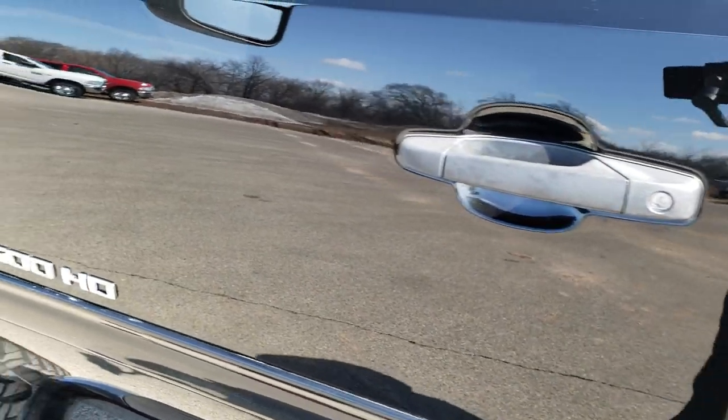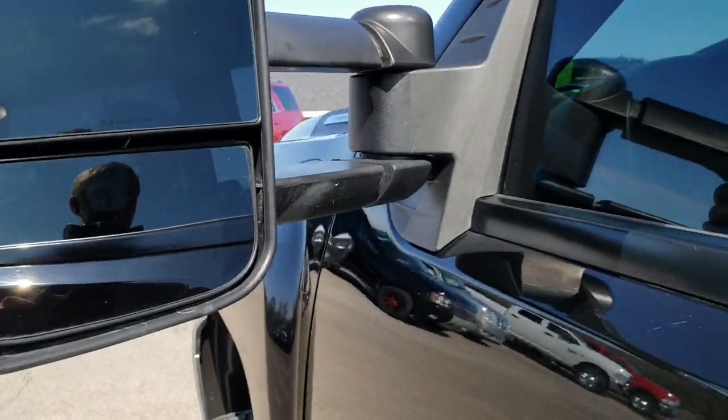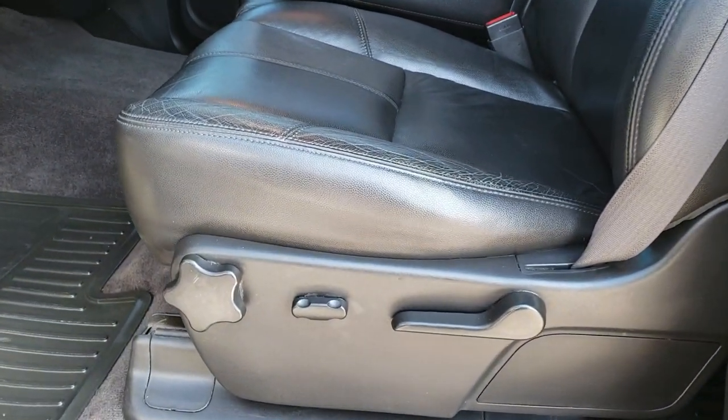The driver side doors are in nice shape. It has telescopic tow mirrors with built-in directional signals that also fold in. Inside, the LT1 package gives you the black leather interior — there are no rips and no tears on the seats.